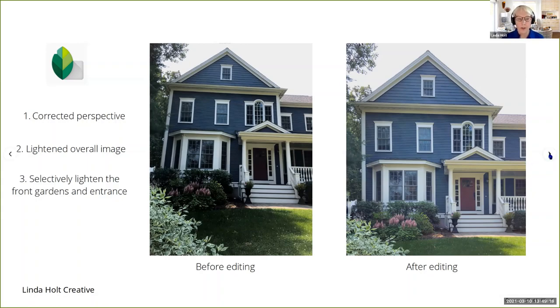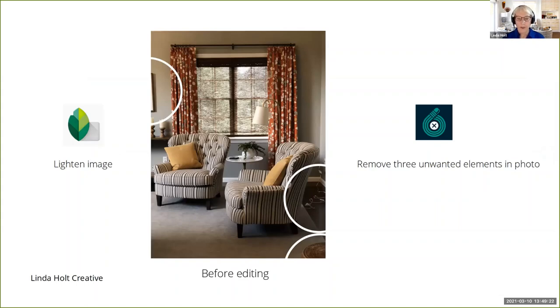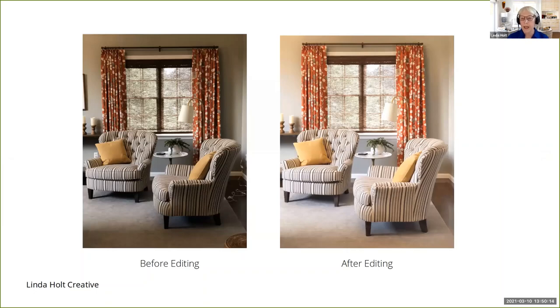Let me show you another one where I used both Snapseed and Touch Retouch. This image before editing is overall too dark with dark shadows. There were three things in this image I did not want to see: the edge of a piece of artwork that was distracting, a light cord running across the floor from the lamp behind the chair, and the edge of a stool in the bottom right hand corner. In Snapseed I overall lightened the image, and in Touch Retouch I removed those three objects. The photo on the left was the original before editing, and the image on the right was after editing using just those two apps.